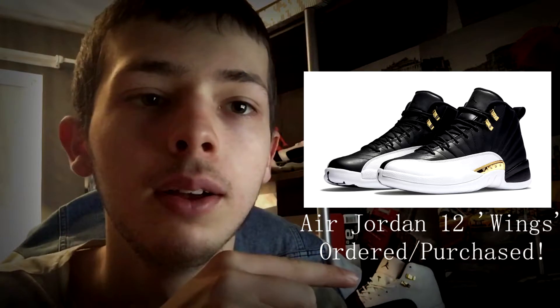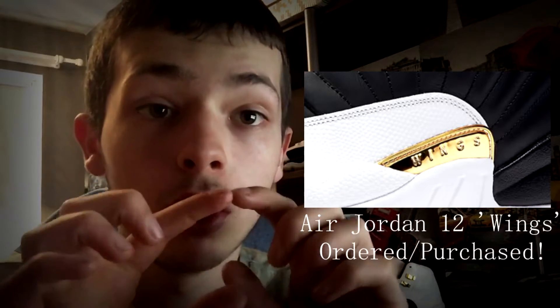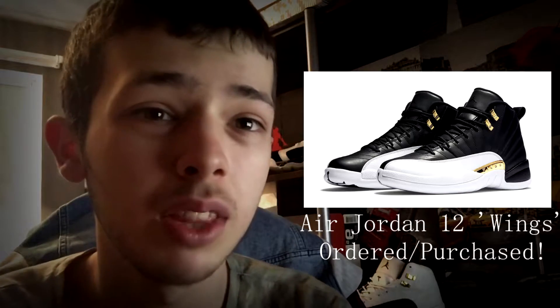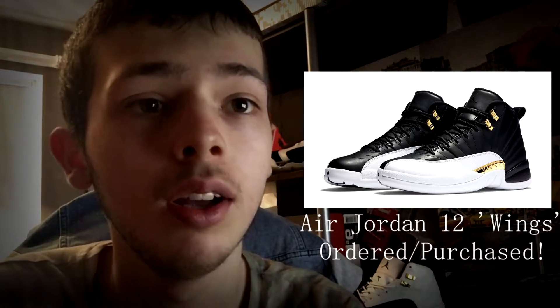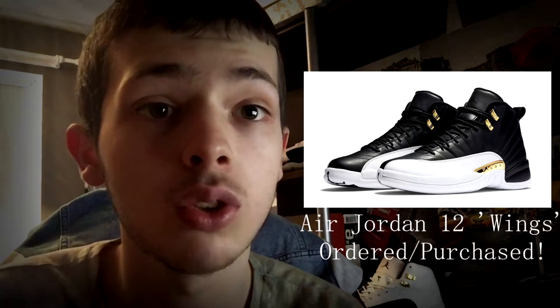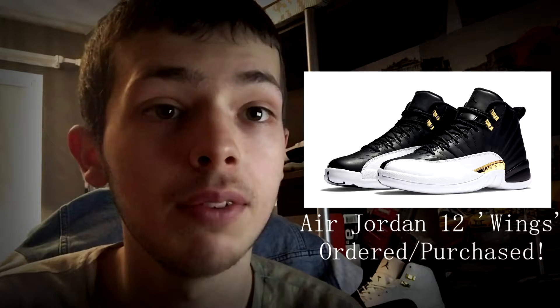It's like the opposite colorway with like an extra gold on it. I've ordered them and they should come within like the next month, so I've got a long time to wait, but they could come early. I just wanted to make a short video on that, so tell me what you think in the comments and tell me if you like them.